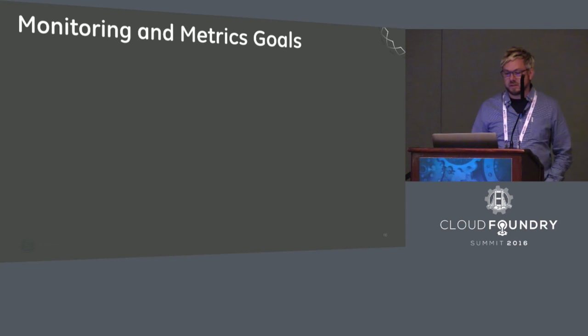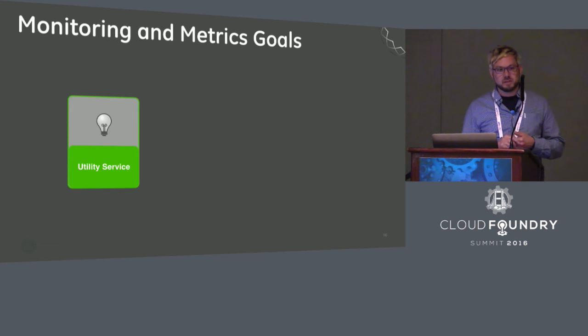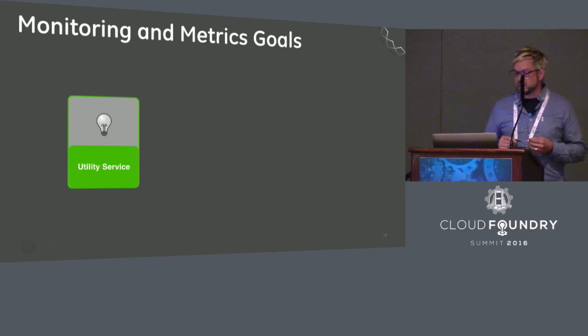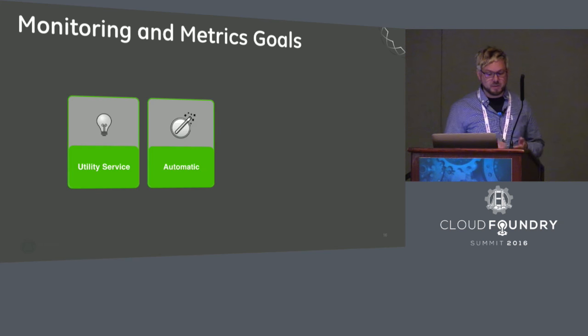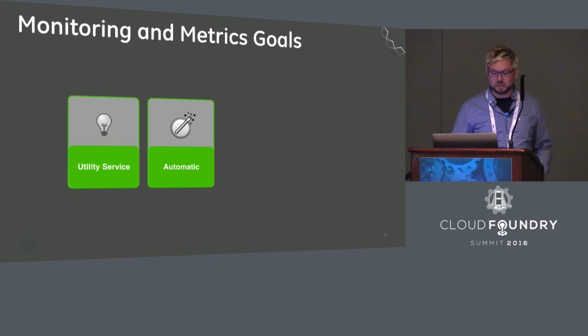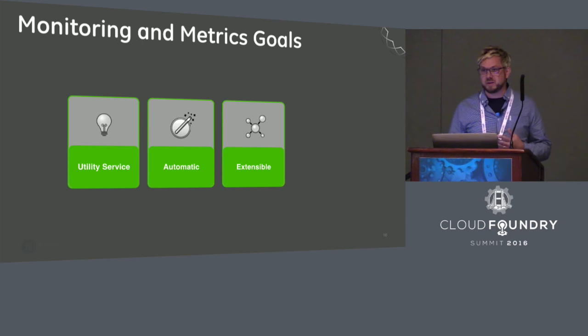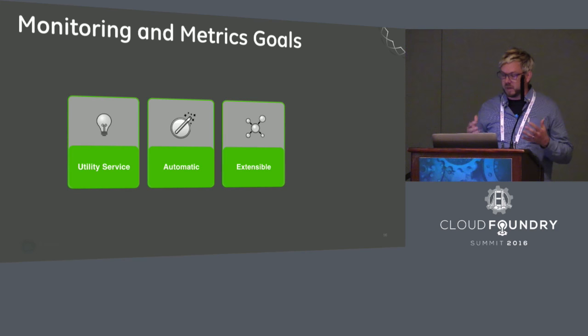We started by detailing some high-level goals for our metrics and monitoring collection system. The system should be like a utility service — highly available, ubiquitous, everywhere, and as easy for anyone to use as turning on a light switch. Coverage should be automatic: the system should be born with monitoring coverage, driven by configuration management systems, and when a system retires or dies, it should automatically be removed from coverage.